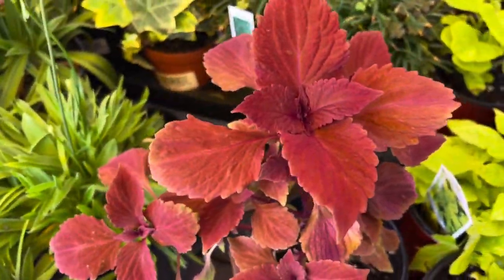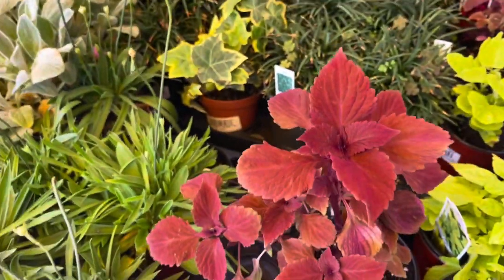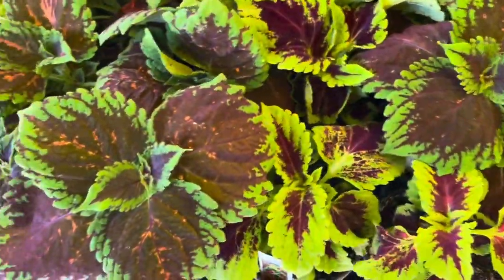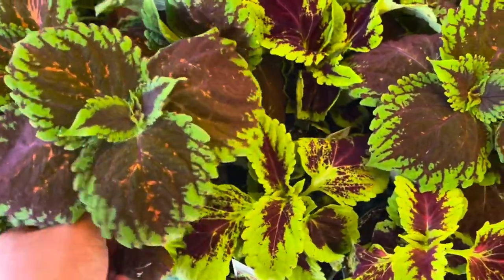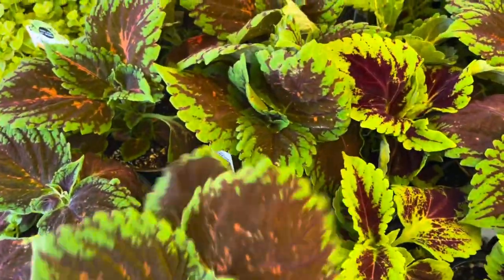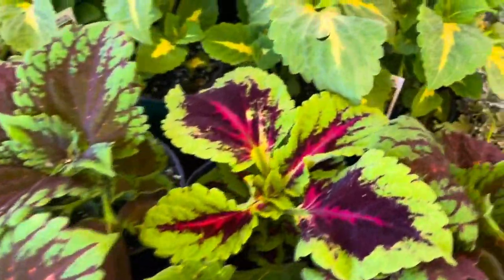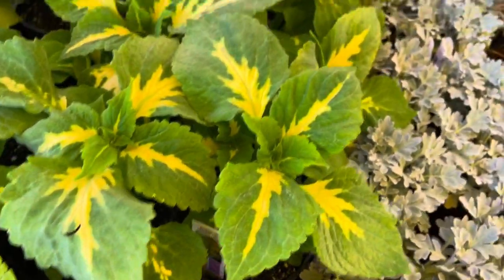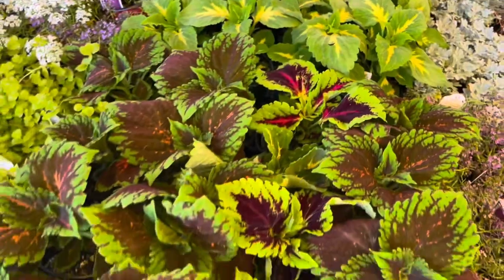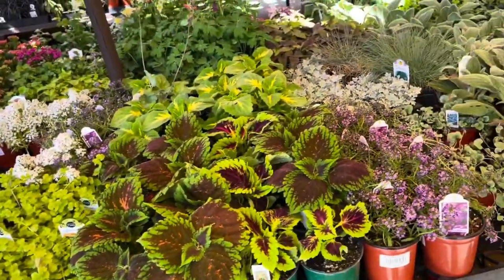Here are the other coleus: there's the redhead, Kong rose, Kong salmon pink, and Kong Jr green halo. It's pretty, but not tempting enough for me.